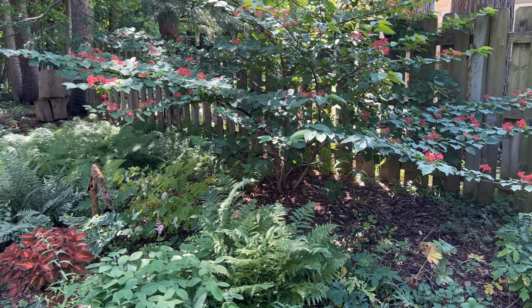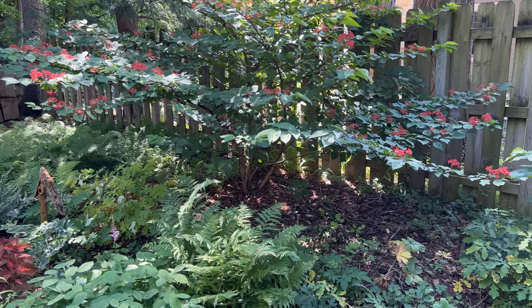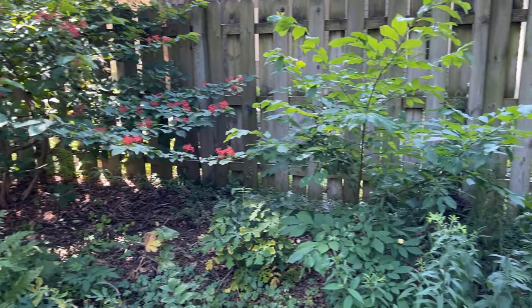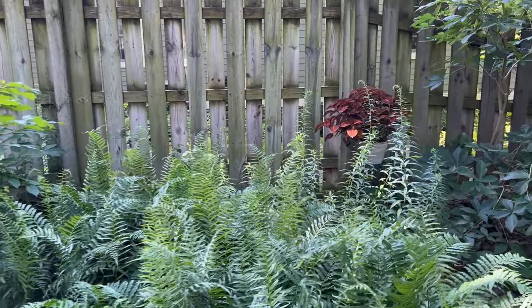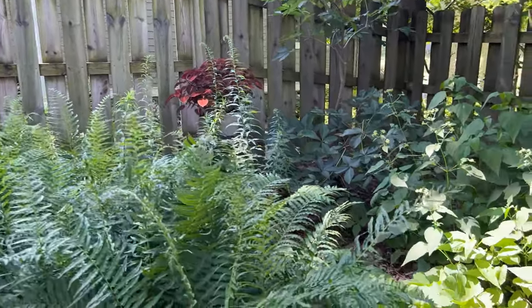It will get a gorgeous fall color if it's in more sun — not here. But you still have the berry, which I would say is more important because it's for the birds. Absolutely. And there's a nice patch of bloodroot, which blooms in the spring.